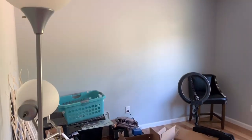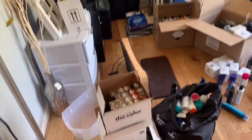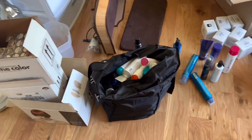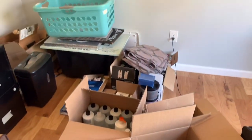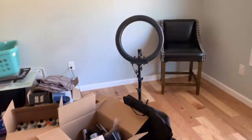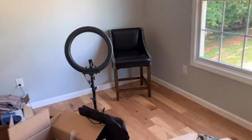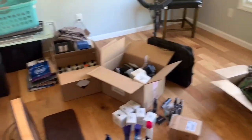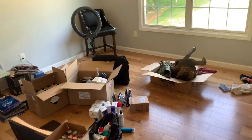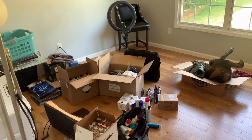Here it is. This is the before. So messy. Literally stuff is just everywhere. I've got all my commercial products and color and everything everywhere. There's my printer. There's my ring light. Cute chair. So it's literally just a mess and totally unorganized. So stay tuned because I'm going to show you guys the big reveal.